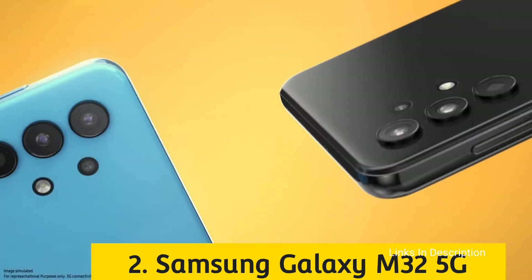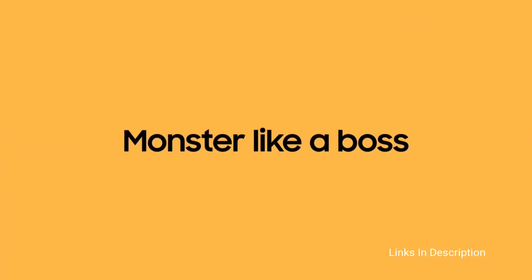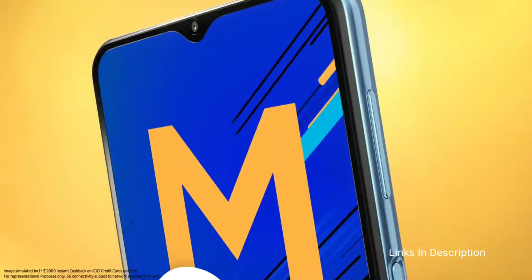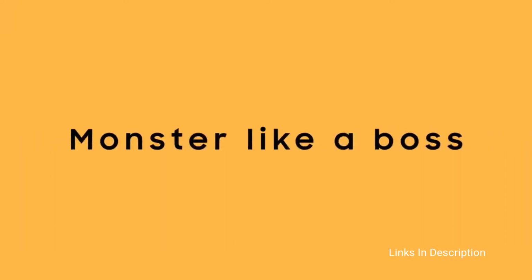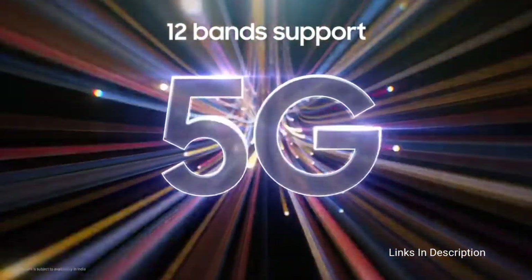Samsung Galaxy M32 5G. If the Samsung Galaxy M52 is not in your budget, you can go for the Samsung Galaxy M32. The 8GB 128GB variant will cost you around 22,000 Indian rupees and around $350 in the international market. This is a 5G phone that comes with 12-band support, which is probably more than most other smartphones in this price range. Powering the phone is the MediaTek Dimensity 720 octa-core processor with a clock speed of 2GHz, with 8GB RAM and 128GB internal storage expandable up to 1TB via microSD card.